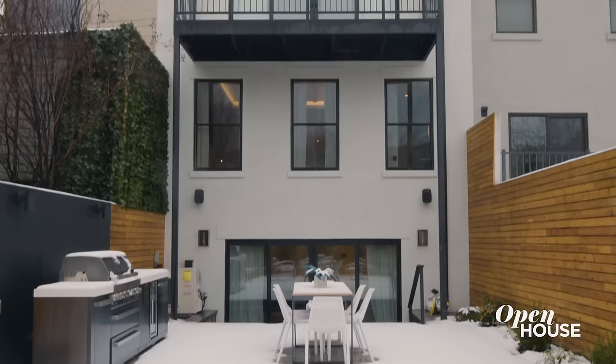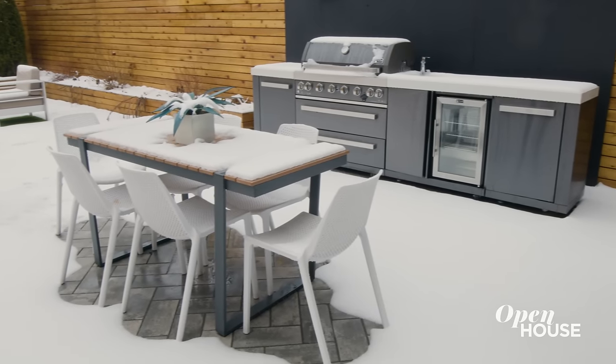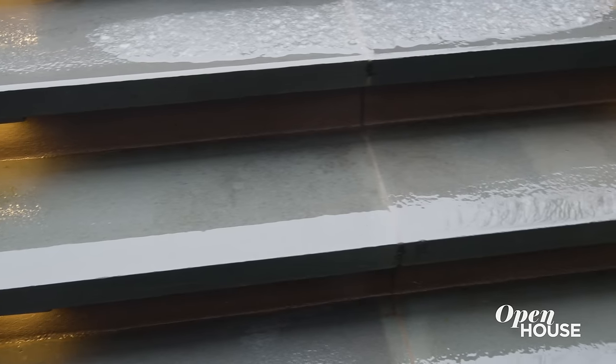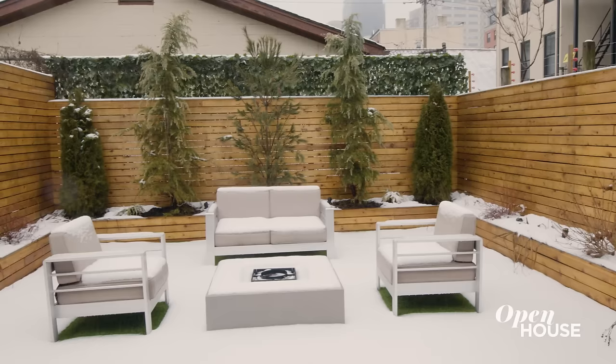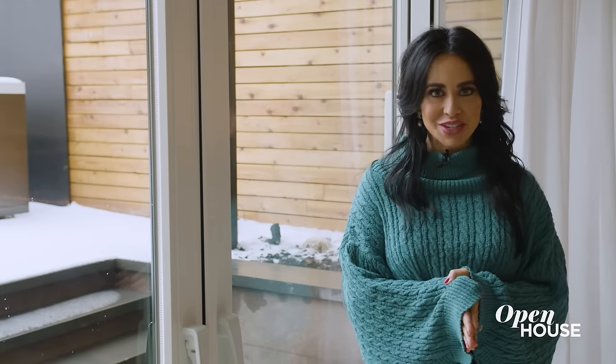One of my absolute favorite spaces in this brownstone is the backyard. It's expansive and beautiful. We have a barbecue with full refrigeration, a lounging area with a fire pit, bluestone when you first walk out, and gorgeous horizontal wood plank fencing throughout the entire backyard. It's so beautiful out here it even looks good in the winter.